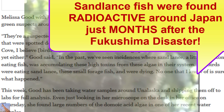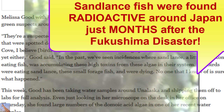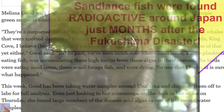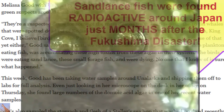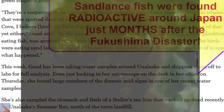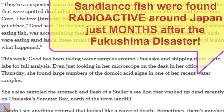Birds eating the sand lance, these small forage fish, were dying. No one is yet sure what happened. This week, Good has been taking water samples around Unalaska and shipping them to labs for full analysis. Even looking through her microscope on Thursday, she found large numbers of domoic acid algae in one of her recent water samples.